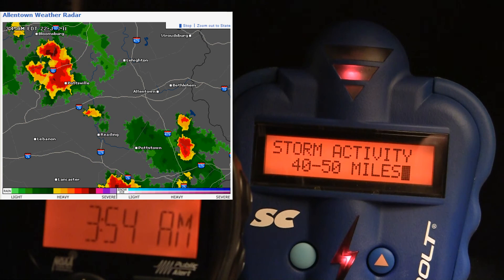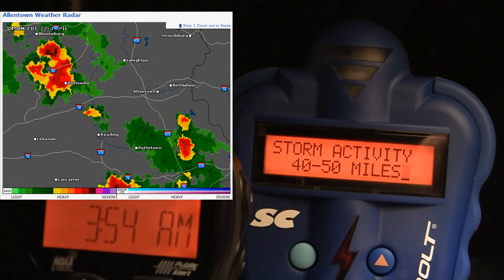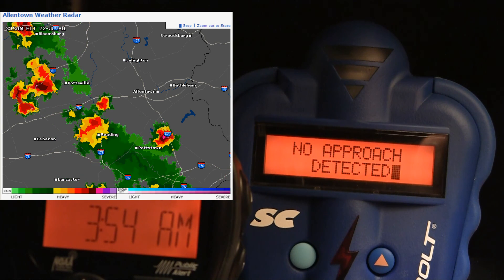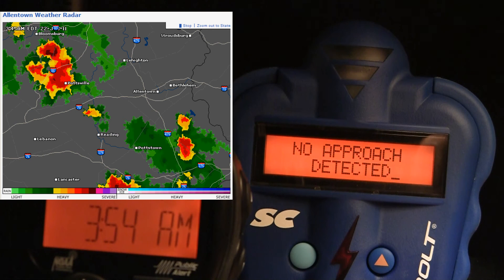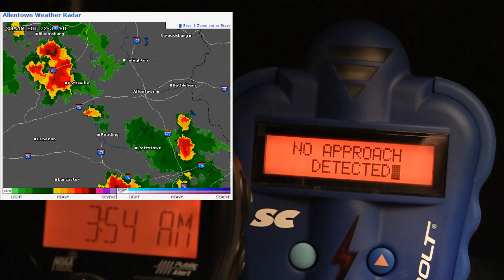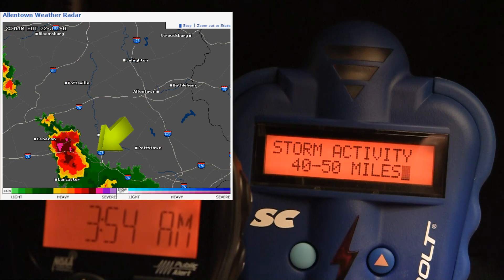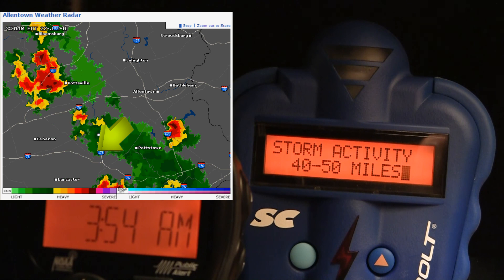Also note how the storm — the next closest storm with no approach — I'll circle that so you can see what it sees. Right there. That's the storm it's seeing after the local storm. It tracks very well.